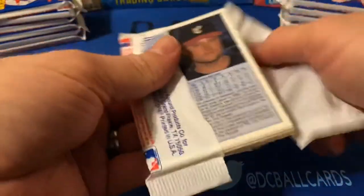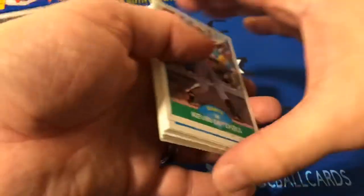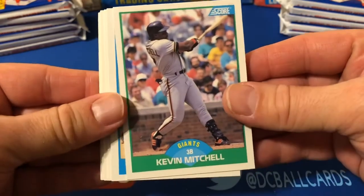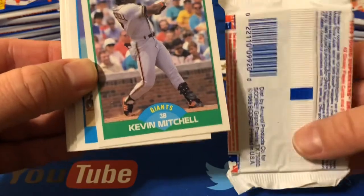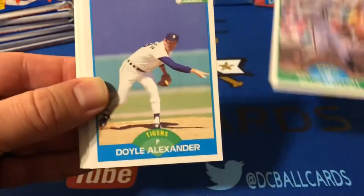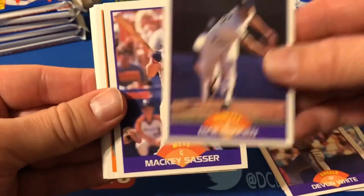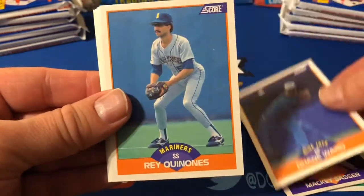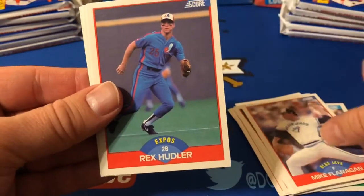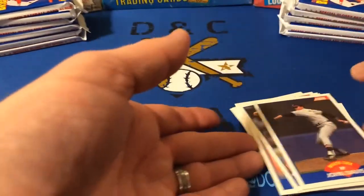We'll just bust open these packs. As you can see, these aren't wax packs in the sense that they're not actually wax. Score was kind of one of the forefathers of packs that were anti-theft or anti-sorting, to protect the consumer. Kevin Mitchell, Doyle Alexander, Fred Lynn, Terry Kennedy, Devin White, Rick Roden, Mackie Sasser, Dwayne Ward, Ray Canonez, Rafael Billiard, Mark Davis, Mike Flanagan, Rex Hudler, Mario Soto, Mark Williamson, and John Davis. That was a big goose egg.